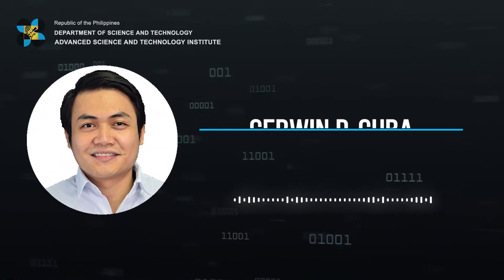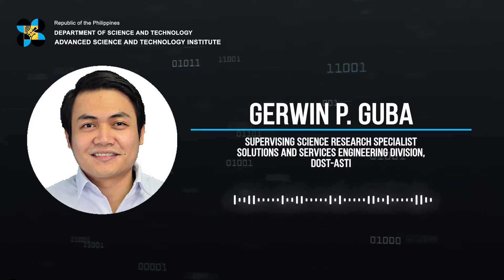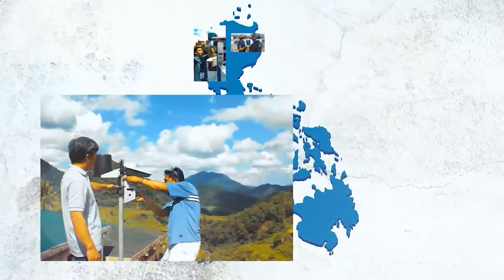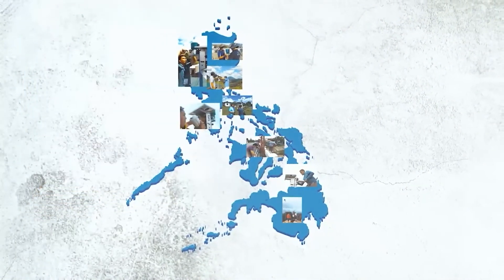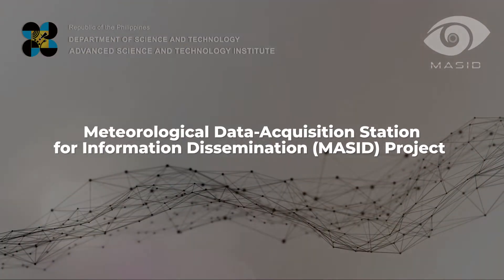Thinking of saving lives and livelihood from natural disasters, and to never repeat history with what happened with typhoons like Yolanda in 2014, the DOST-ASTI has implemented disaster-related projects and deployed a dense number of hydrometeorological and warning stations nationwide, known as field sensors. In January 2021, the institute created the MASSID project — Meteorological Data Acquisition Station for Information Dissemination — to maintain the deployed field sensors across the country, including the Tandem Station.